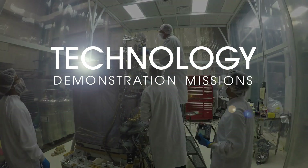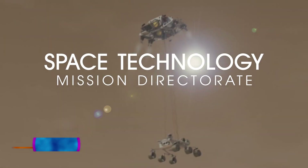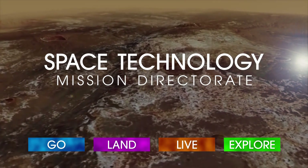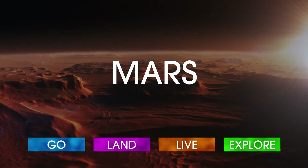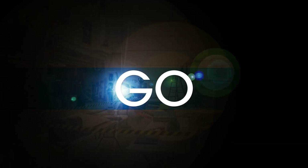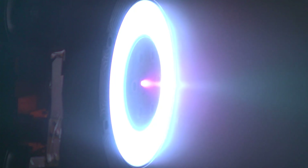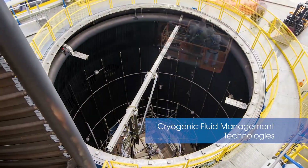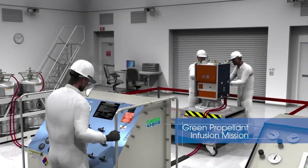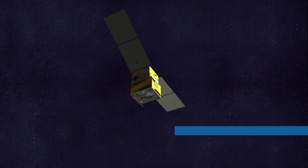Technology Demonstration Missions, a program in NASA's Space Technology Mission Directorate, supports the agency's goals by providing advances that will help us go to the Moon, Mars and beyond. With capabilities like advancing propulsion technologies that harness the sun's energy, building and testing cryogenic tools and propellant storage tanks, demonstrating a new propulsion system that utilizes a less toxic and higher performance fuel.